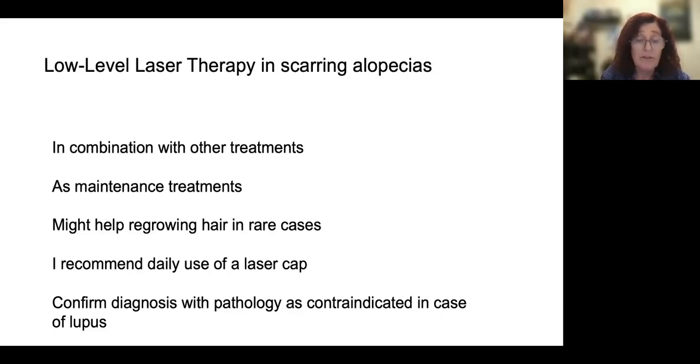I recommend using the cap or the helmet daily. The only important thing here is to confirm the diagnosis, as I don't want to give this treatment in lupus. We don't know exactly — we don't have data on whether it's really unsafe — but I don't recommend it in lupus.